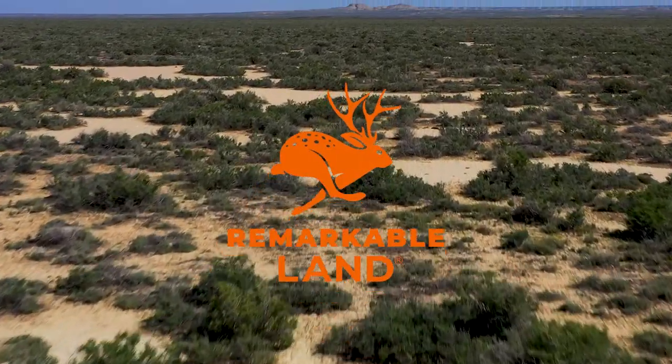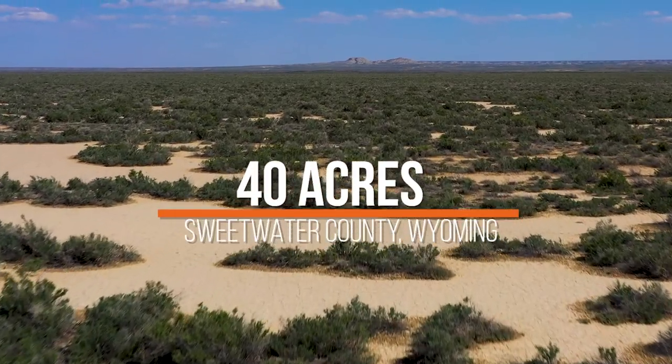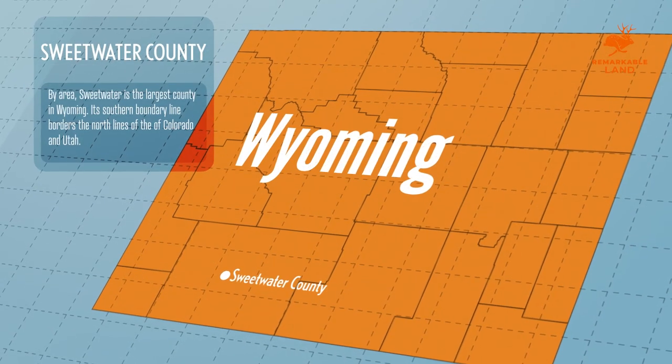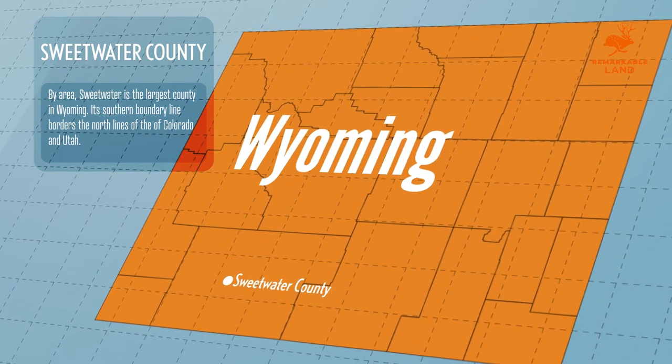Between the towns of Rollins and Rock Springs, set amongst the Red Desert Basin, Remarkable Land has a remote 40-acre property available in Sweetwater County, Wyoming. In terms of area, Sweetwater County is the largest county in Wyoming, located in the southwestern part of the state, and the county borders both Utah and Colorado.